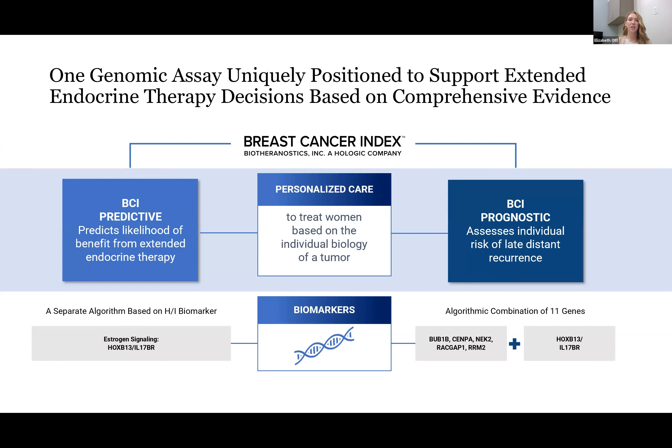The Breast Cancer Index is a genomic assay performed on the original primary breast tumor. This is essentially two tests in one — a predictive test as well as a prognostic test. Both are based on the HI biomarker, as well as an algorithm of that HI biomarker with several other genes. The predictive value gives us a high or a low, denoted as a yes or a no, indicating whether or not a patient is likely to benefit from endocrine therapy. It also gives us a prognostic score of the risk of recurrence in years 5 through 10.